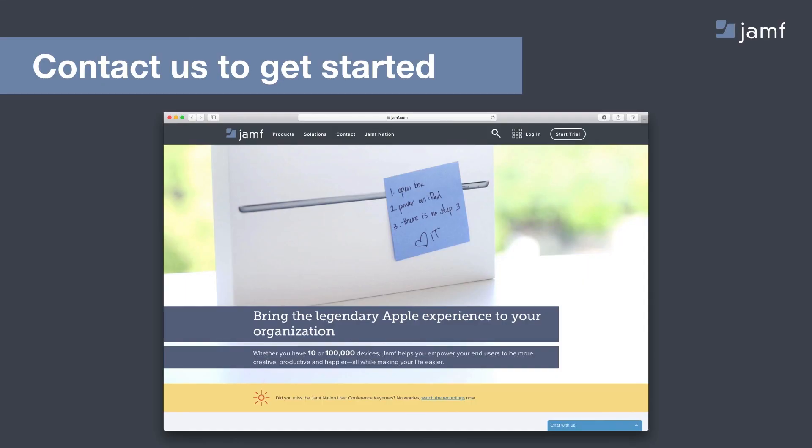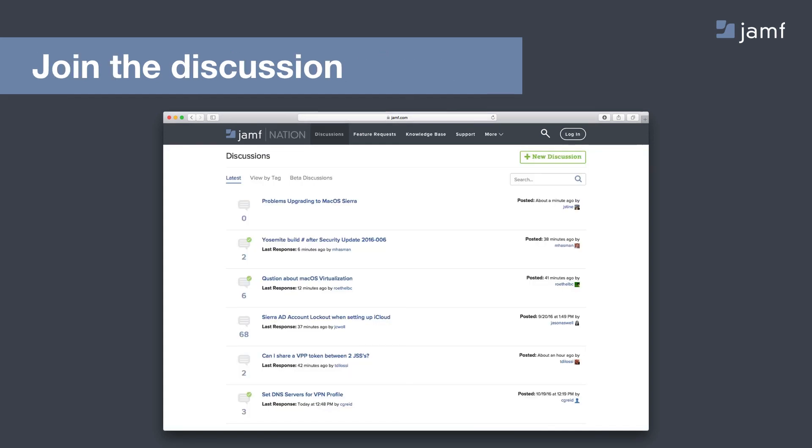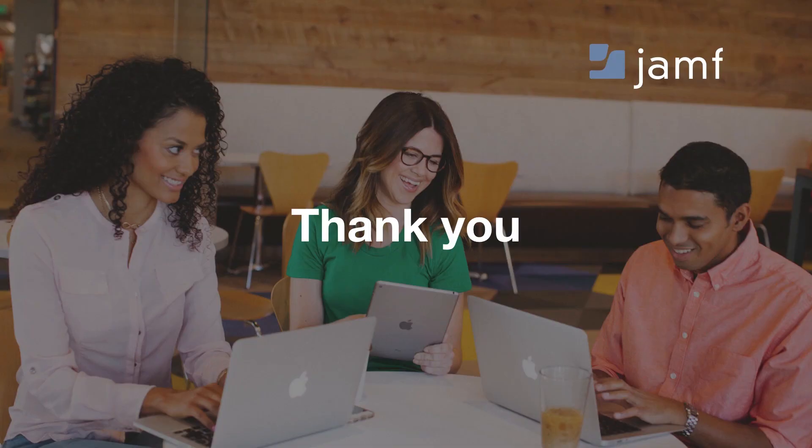Some quick next steps: check out Jamf.com and reach out to us — we've got sales and engineer folks across the globe and would love to help you get started with your particular deployments. Check out our other webinars, and this is where we'll post this recording once complete. And lastly, check out Jamf Nation — a free open community with 50,000 IT members where you can go and talk about Apple-related IT. It's more than just Jamf and it's a really great resource. That concludes our main presentation. Thank you.